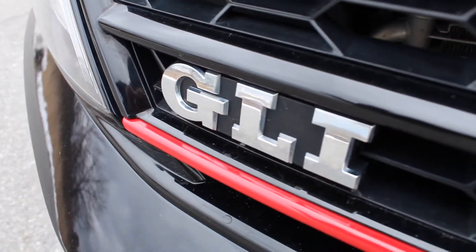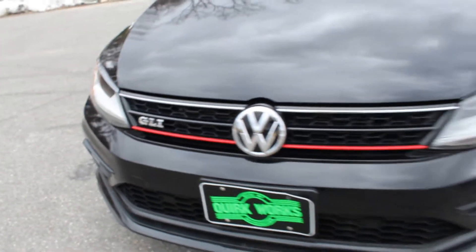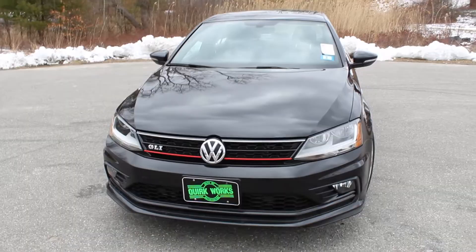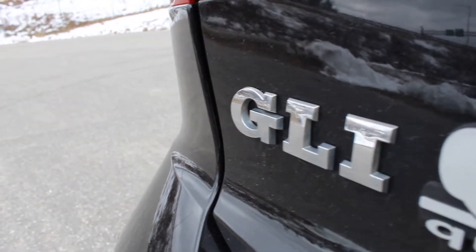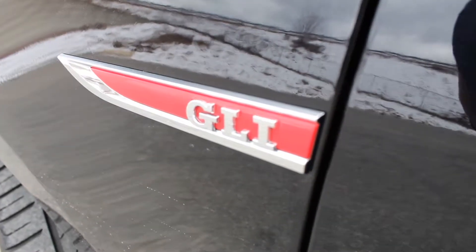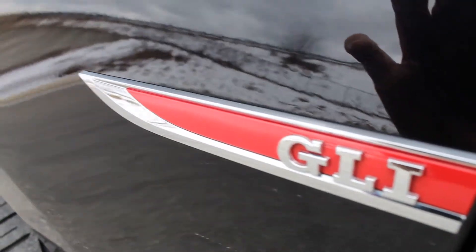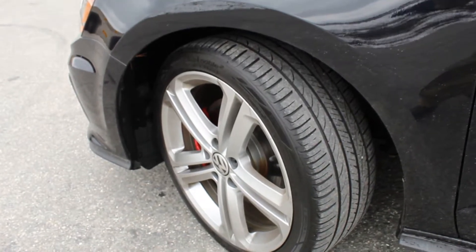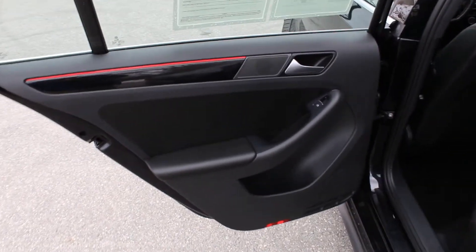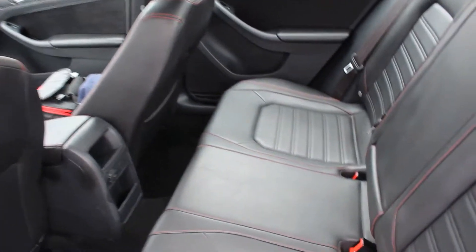This one also features a backup camera, navigation, as well as ParkPilot front and rear parking sensors. The navigation is put out via a 6.3 inch touchscreen that is also mated to the premium Fender audio system that features 8 speakers. That was an option back in 2017 and this car has it — it is absolutely amazing. This one also has keyless entry and start as well as a power sunroof.